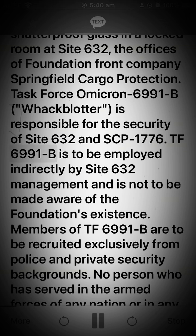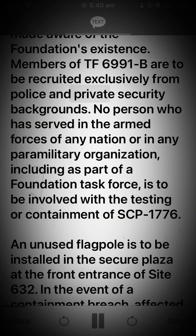TF-6991-B is to be employed indirectly by Site 632 management and is not to be made aware of the Foundation's existence. Members of TF-6991-B are to be recruited exclusively from police and private security backgrounds. No person who has served in the armed forces of any nation or in any paramilitary organization, including as part of a Foundation Task Force, is to be involved with the testing or containment of SCP-1776.